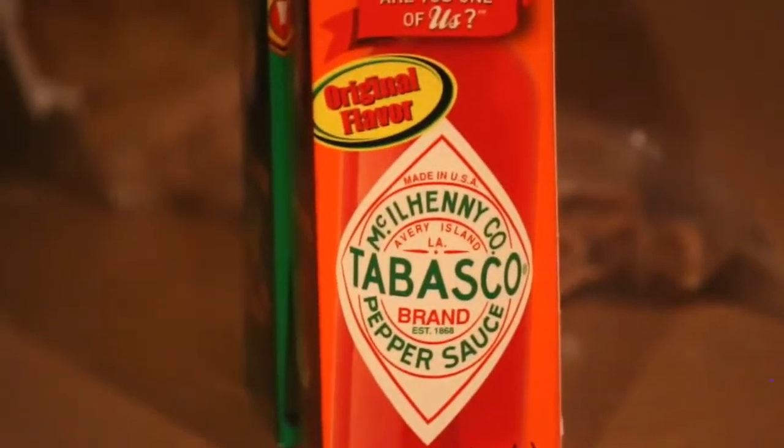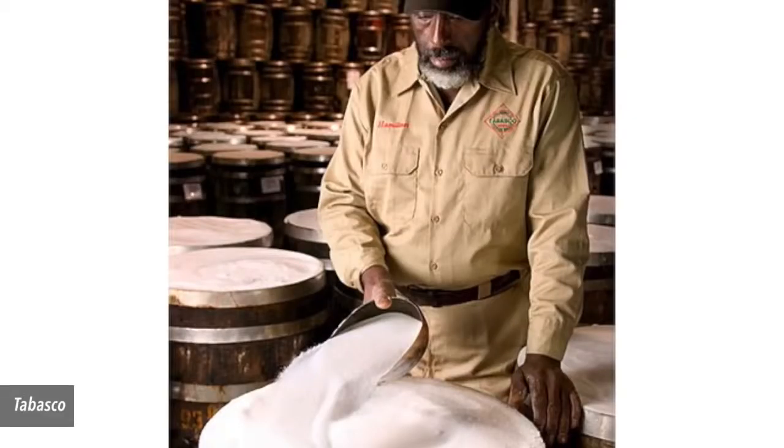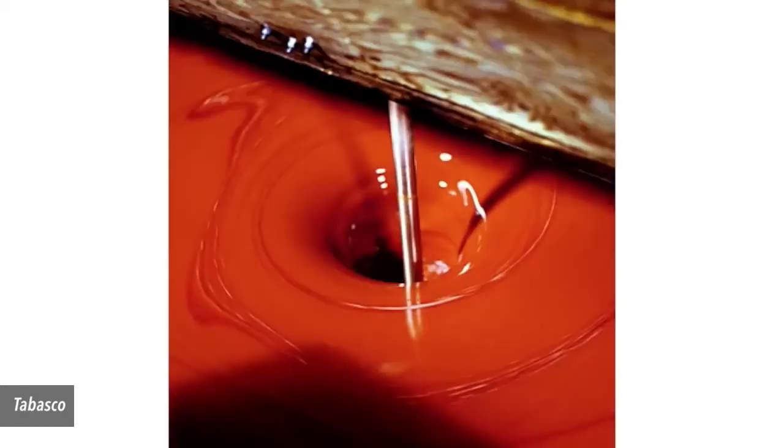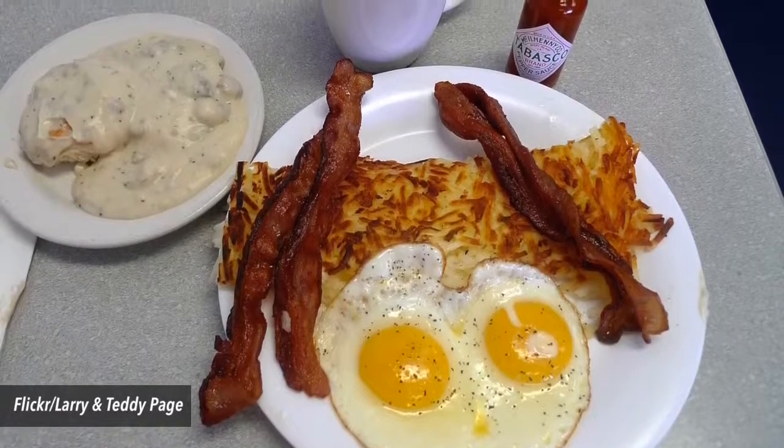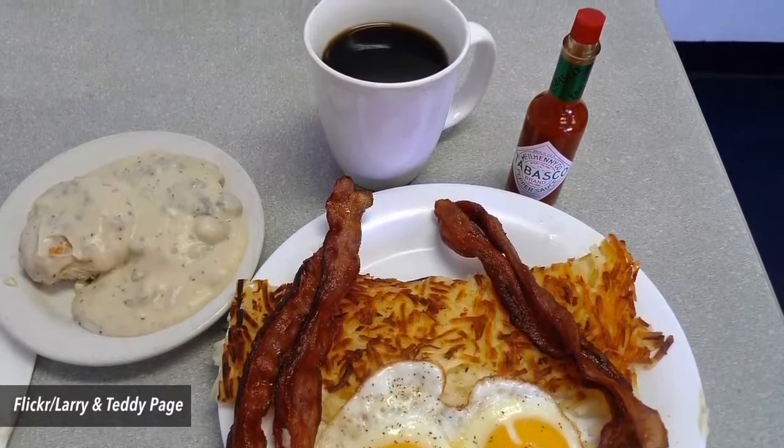Number 8. Simplicity is key. Tabasco is made from only 3 ingredients: salt from Avery Island, aged red peppers, and vinegar. The recipe has remained essentially the same since it was created, all the way back in 1868.